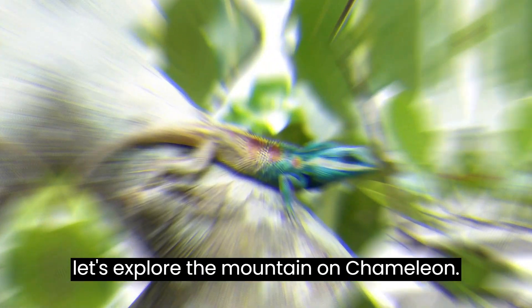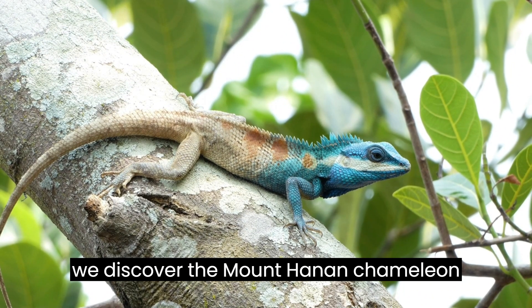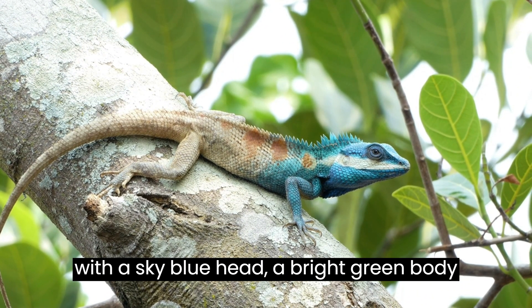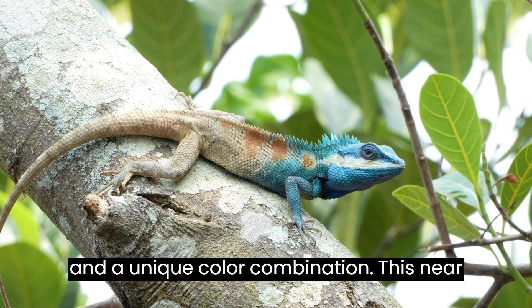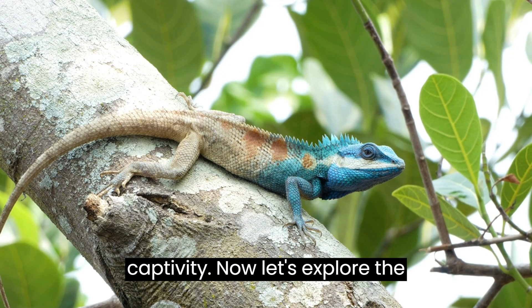Venturing to the mountains of Tanzania, we discover the Mount Hanang Chameleon, with a sky-blue head, a bright green body, and a unique color combination. This near-threatened species is a rare find in captivity.